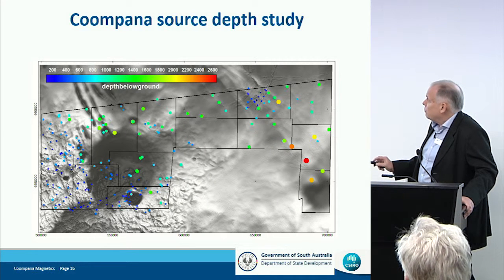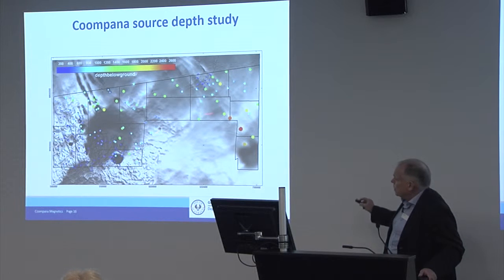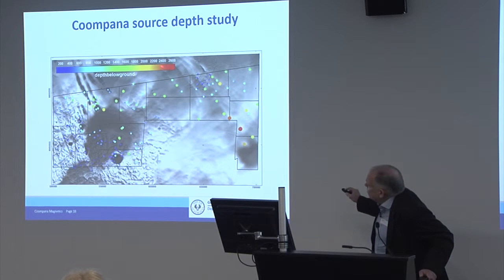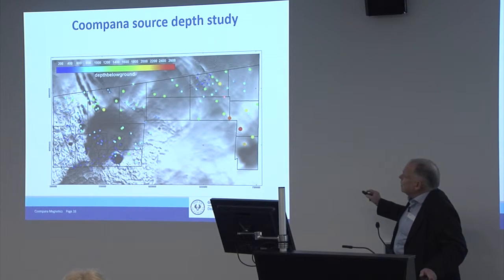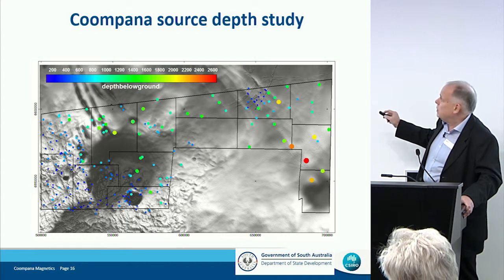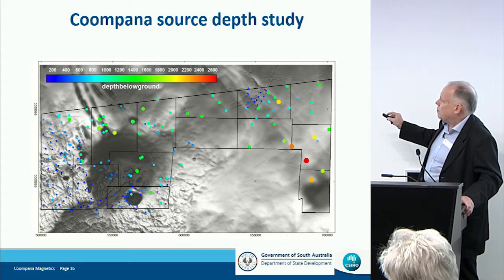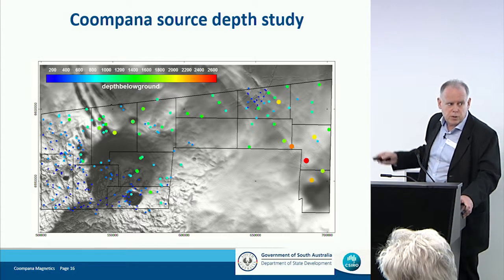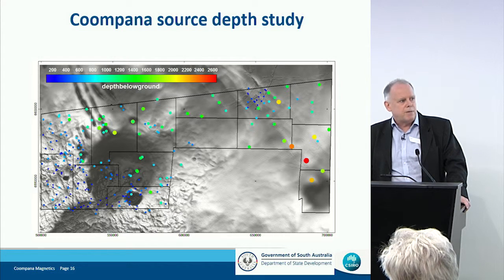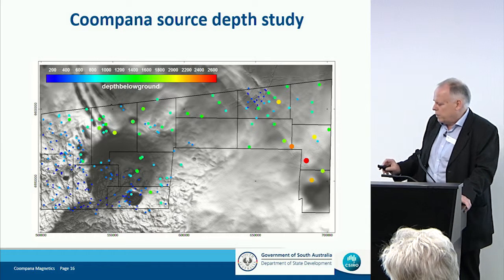These are the depths we've got at the moment, size and color coded down to about two and a half kilometers. Not all of these are basement depths — some of the shallower ones in the north are depths to sources up in the cover themselves. We've obtained the depths and the next step is to attribute them geologically and try to put the whole thing together into a pattern.